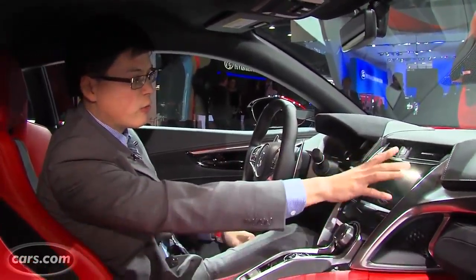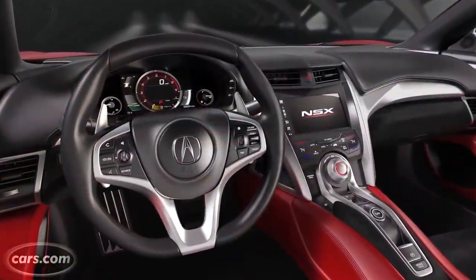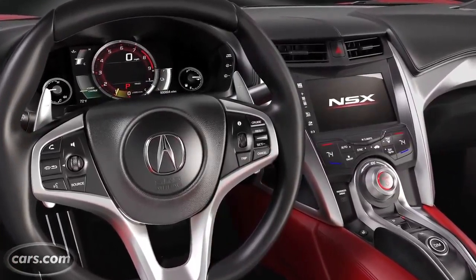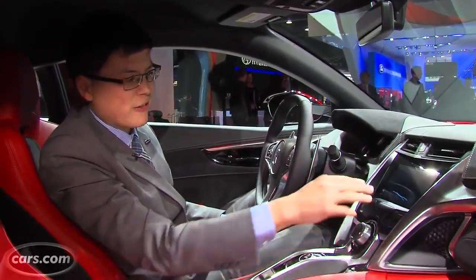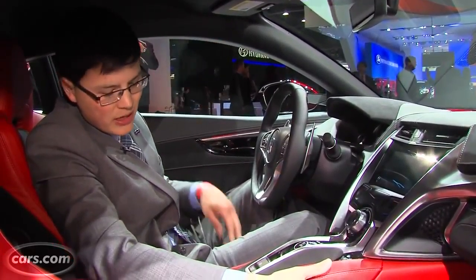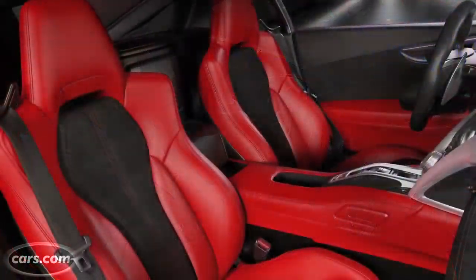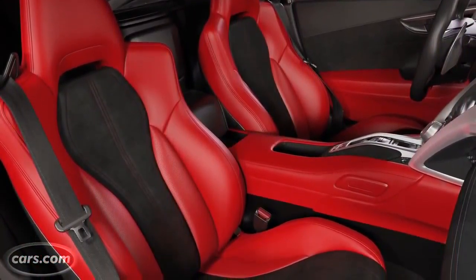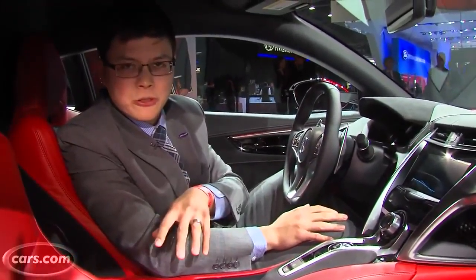Rather than the two-screen system found in a lot of Acura cars, this one is going to have capacitive touch controls up on the left. We've never been big fans of the way that system works, but it's reasonably fast otherwise. Obviously in a supercar there's not a lot of storage — really just along the center tunnel here — and no cup holders, you'll notice.